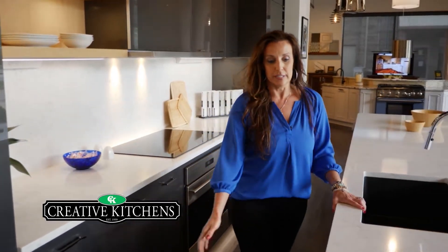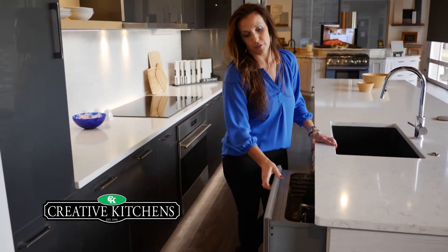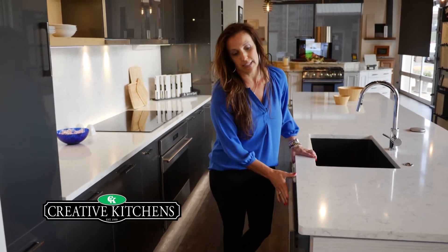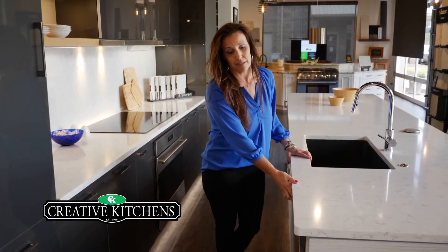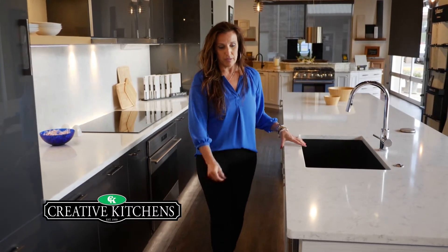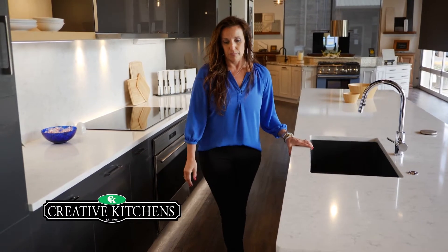We have our dishwasher drawers from Fisher Paykel. You can run one or both at the same time. These are great for empty nesters because you just don't have that many dishes building up, so you can run just a half load. Super cool.